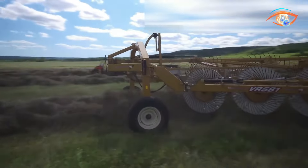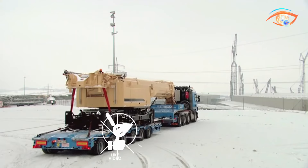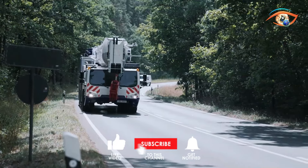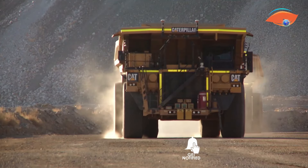Welcome to iCatching Tech. Today, we are diving into the world of colossal heavy equipment machines that operate at another level. From mammoth excavators to towering cranes, subscribe to our channel for jaw-dropping insights.